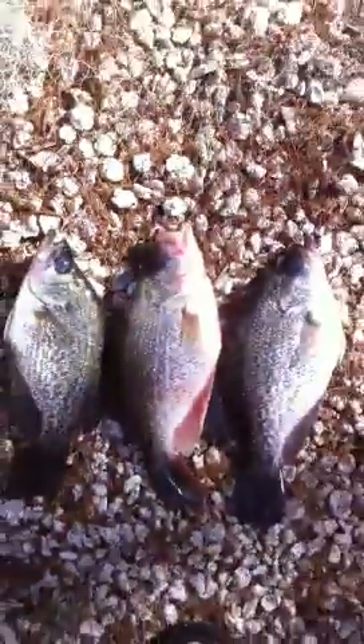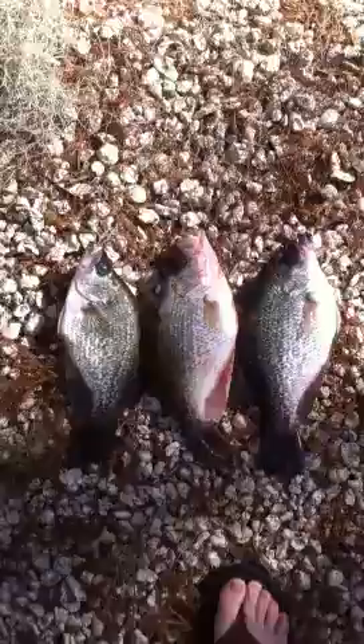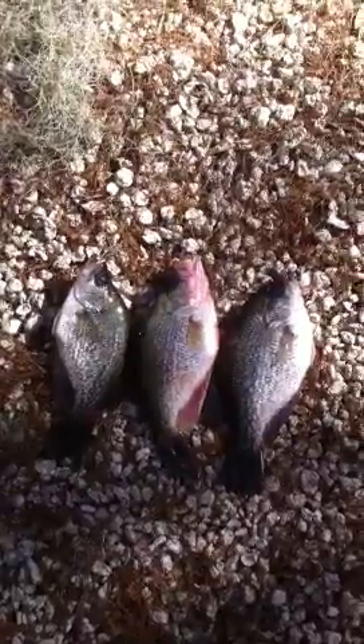Catch these all day long. Okeechobee crappie. Alright, good catch Corbin.